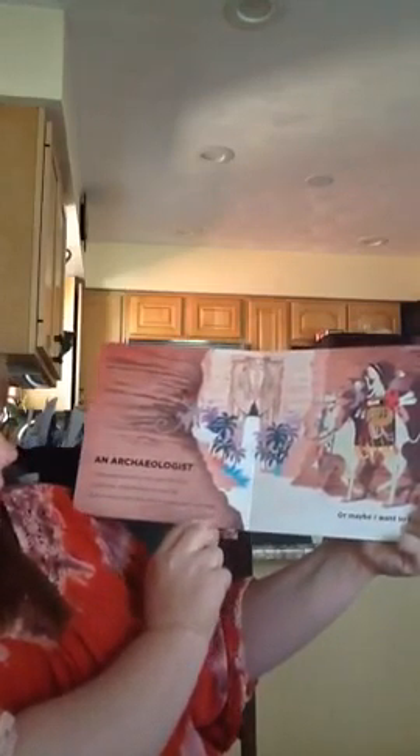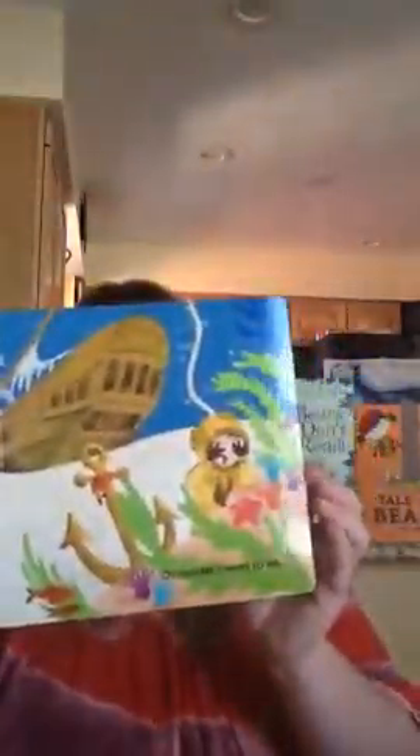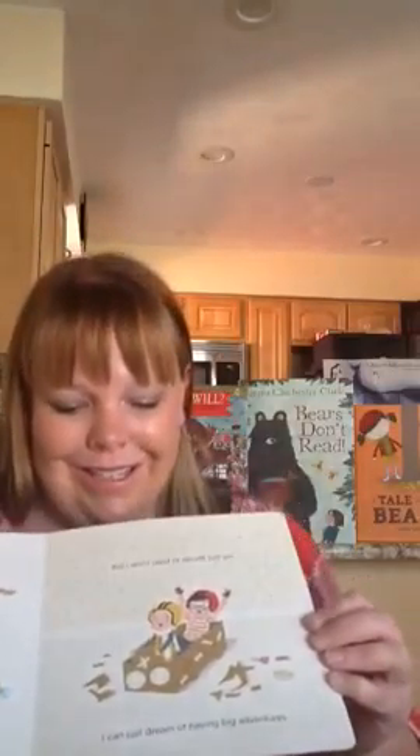The next one is a really fun book: I Want to Be an Astronaut, a Stuntman, a Spy, or a Fighter Pilot. It's about two little kids — a little boy and a little girl — who go through and discuss what they want to be when they grow up. For example, an archaeologist who will excavate ancient tombs in lost cities, discover artifacts, and unlock secrets from the past. Or maybe a fighter pilot. Each page is very well illustrated, bright colored, and engaging for kids. I really like the last page because it says, 'But we don't have to decide just yet — I can just dream of having big adventures.' So it's a lot of fun.